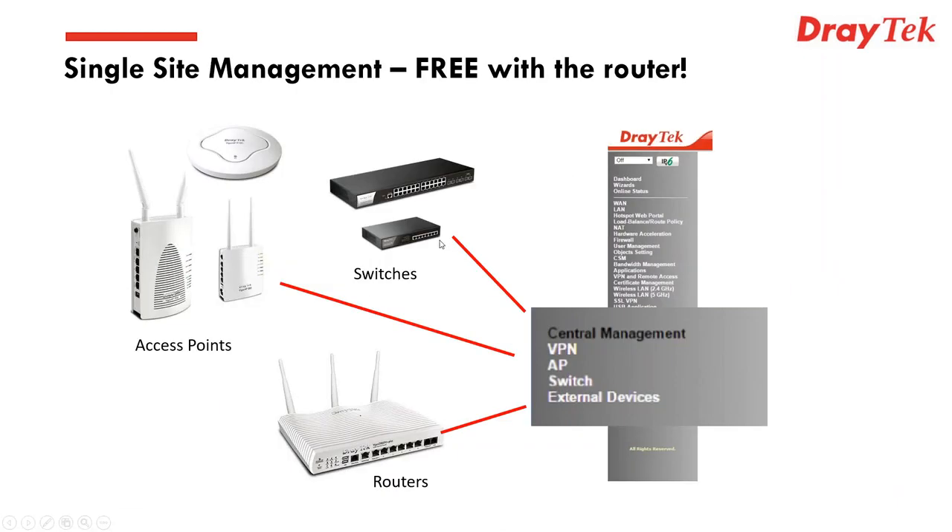This is all wrapped together with management. With a Draytech router, you can manage your router, your access points, and your switches from a new interface within the router that does all of that. You can see VPN, AP, and switch management for external devices. It's really about delivering the complete networking solution set for small to medium-sized offices, managed from a router.